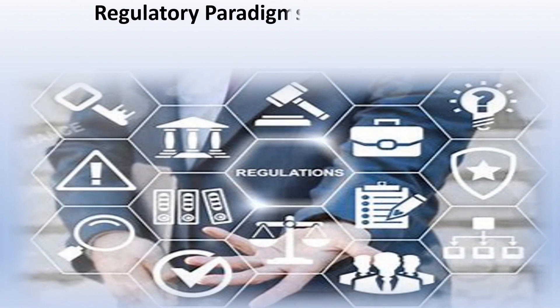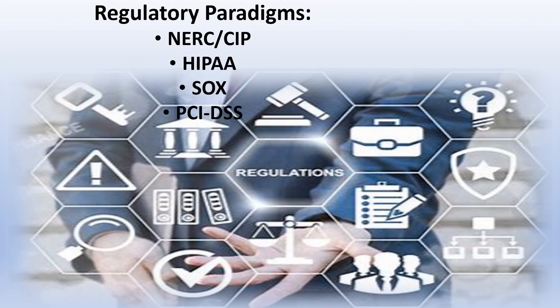Domain 6 is focused on the legal and regulatory requirements for IT systems, including how they are specifically related to cloud computing. Having a bit of understanding of regulatory paradigms such as NERC CIP, HIPAA, SOX, and PCI DSS will make it a lot easier for you in understanding and designing legally mandated controls.